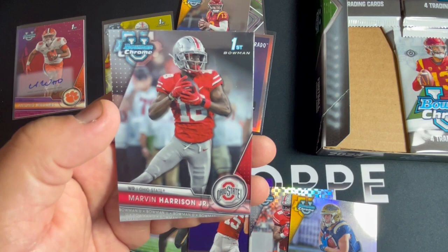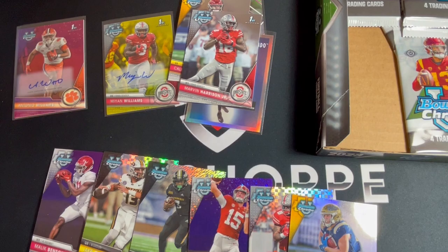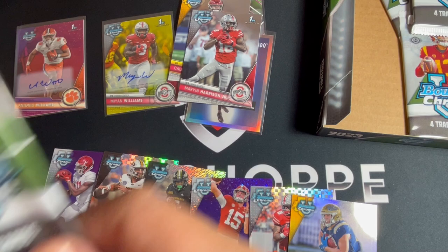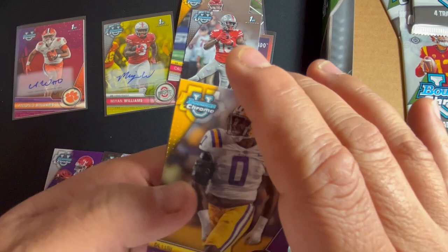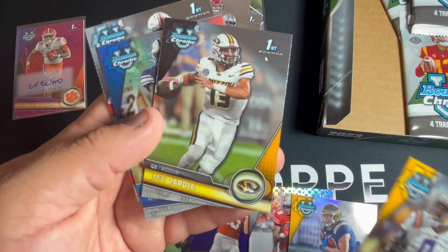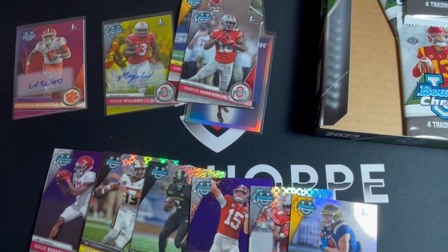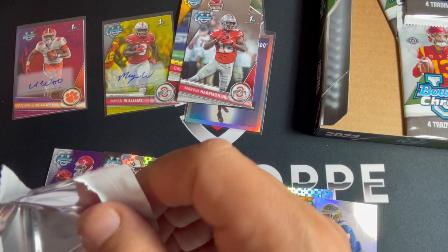Oh there's a Marvin Harrison Jr. first - that one will go in the top-loaded pile. Marvin Harrison Jr. - you think he's gonna end up being the number one overall? It'd be interesting if he leapfrogged Caleb Williams. Mason Smith - depends on who gets that number one pick, if it's the Bears and if they decide to go QB or not. Jake Garcia, another Miles Davis refractor, and Mayan Williams. Wonder who's gonna end up with that number one overall - Arizona's looking pretty lousy, they might end up there.